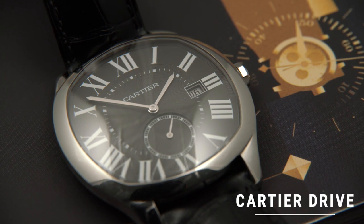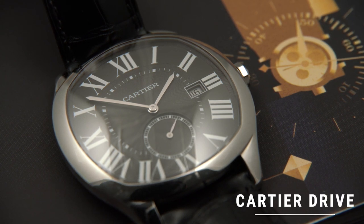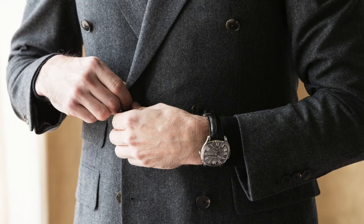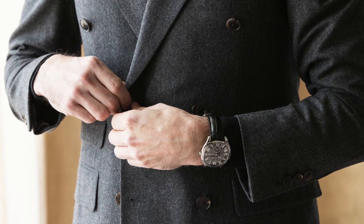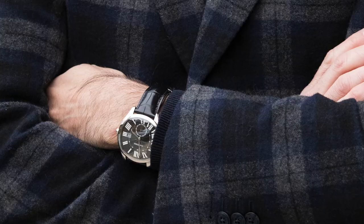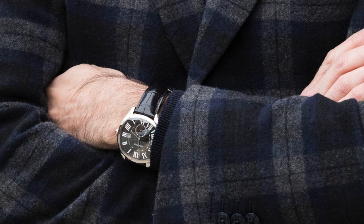Also gone from the collection is the Cartier Drive. I had one from the first year of production — stainless steel, black dial. It was a cool watch, I wore it, but it was probably one of my least worn watches. At 41 millimeters, it was a little large for my wrist, which is six and a half inches. I also kind of struggled to find ways to style it; it seemed to require a very specific kind of outfit, and it just didn't find a real permanent place in my watch rotation.